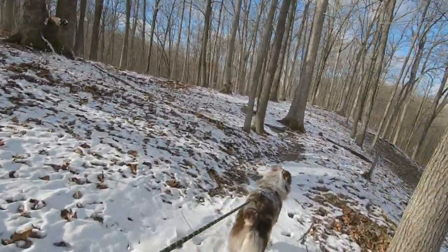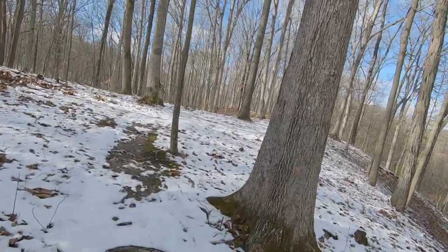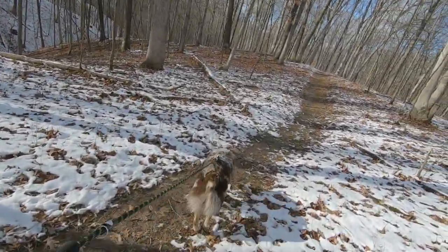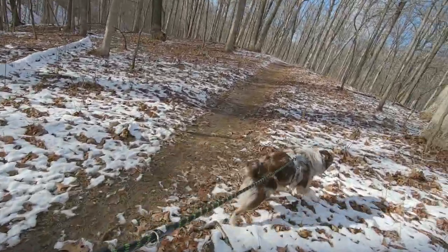One thing about Simba is he wants to walk on the trail — not beside it. It's muddy, it don't matter. Walk right on it, right in the mud. Doesn't want to walk to the side of it at all. Walk right in there.